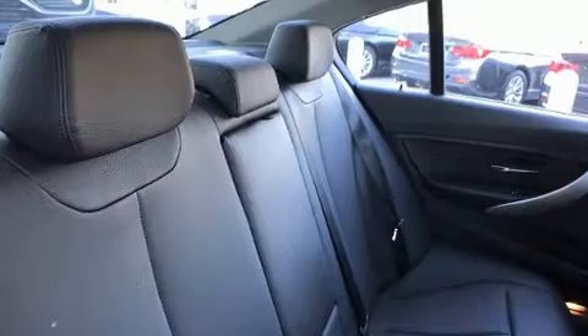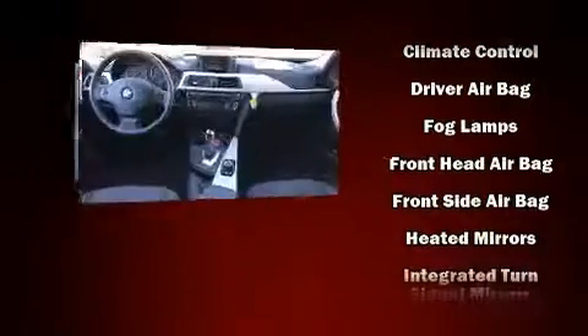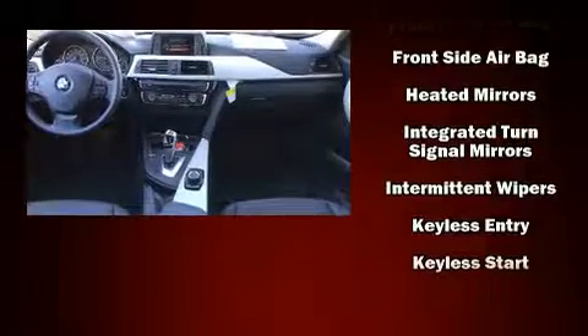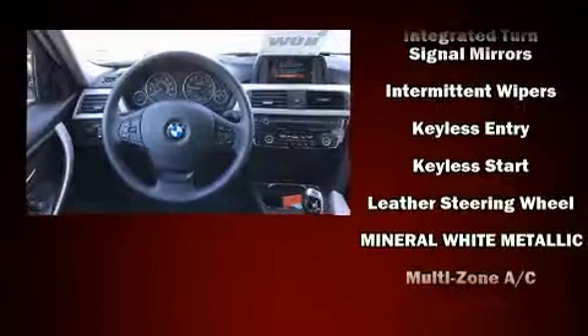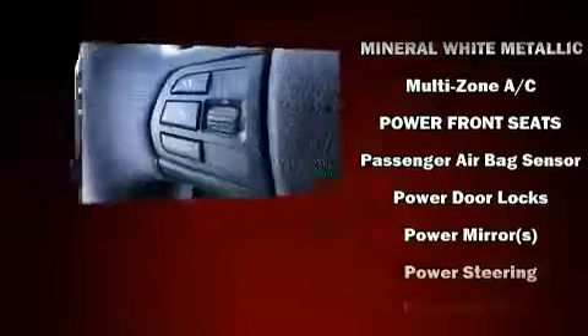BMW ensures the safety and security of its passengers with equipment such as dual front-impact airbags with occupant sensing, front and side-impact airbags, traction control, brake assist, anti-whiplash front head restraints, a security system, and an emergency communication system.